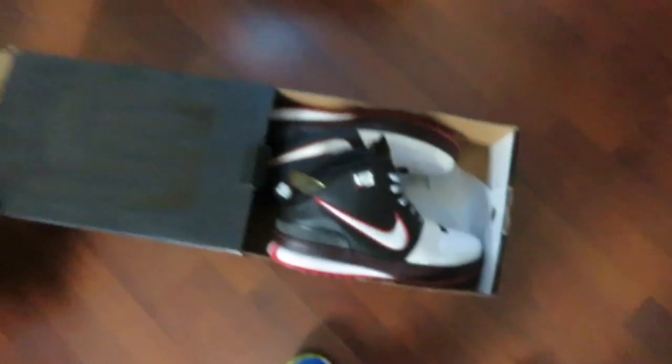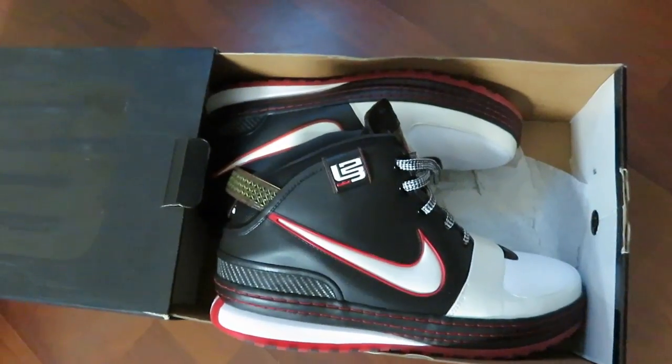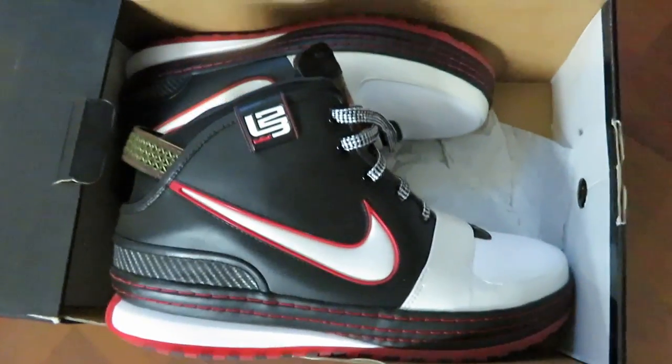So, it came in a box. It had this little thing over it, it said GOAT on it. These are the shoes right here, these are the shoes I got. Came in the original box. Like I said, they're pretty clean, man. For the price I paid for them, it's definitely a good deal.